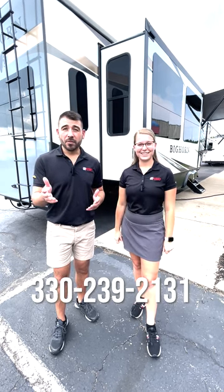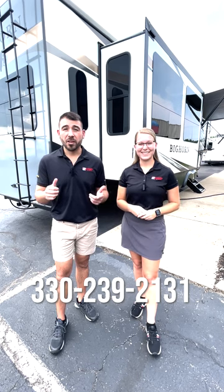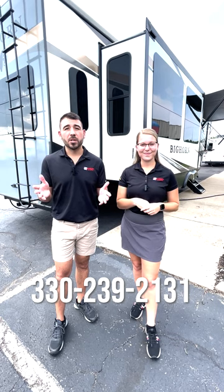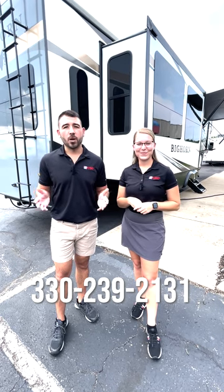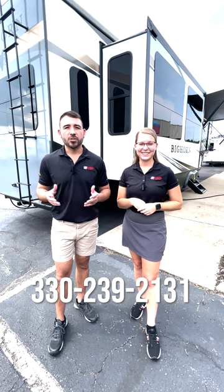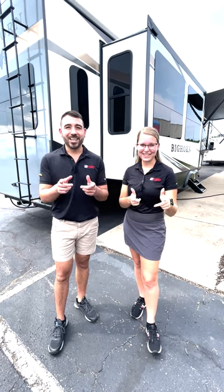Or if you want to give us a call and speak with a human, we have parts, service, and new and pre-owned RVs. If you want to just talk to a human about RVs, give us a call here at the Medina location: 330-239-2131. See you next time.